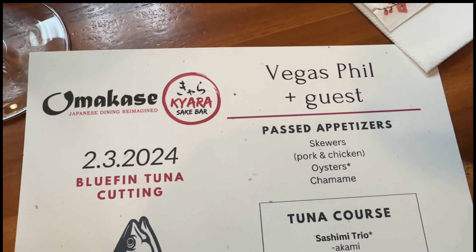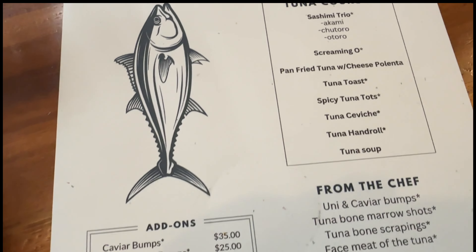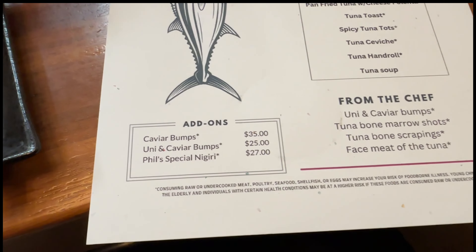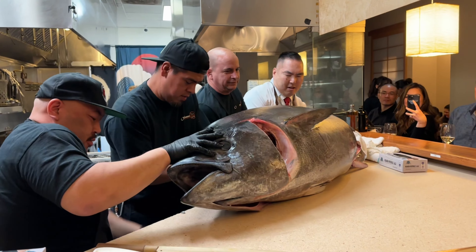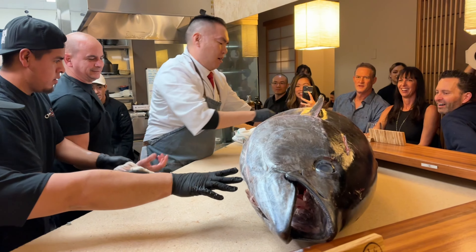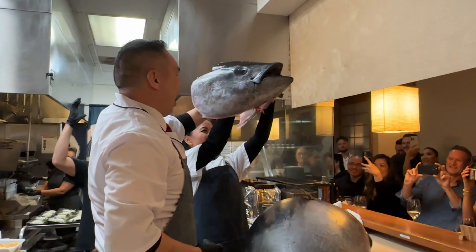The menu changes for every carving event. It features a whole bevy of amazing courses featuring the tuna being carved, and tonight they're actually offering the nigiri that they named after me — you'll see what it actually is a bit later on. It took three guys to wheel this thing over and put it up on the counter. I think this thing weighed around 300 pounds and it was definitely a sight to see — everyone wants to break out the camera.